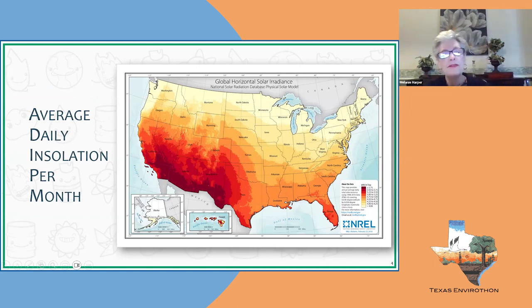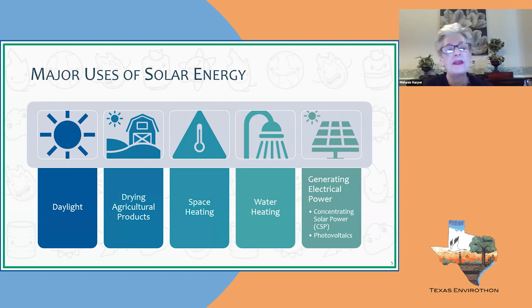This map shows where most power in the United States could be generated each day. The arid southwest receives the most intense sunlight and is where we should be placing more solar, rather than the upper regions where solar intensity is lower. However, there is solar potential all over the U.S. The uses of solar we utilize today include daylighting, drying agricultural products such as herbs, space heating, water heating, and generating electricity through concentrating solar power towers and photovoltaics.